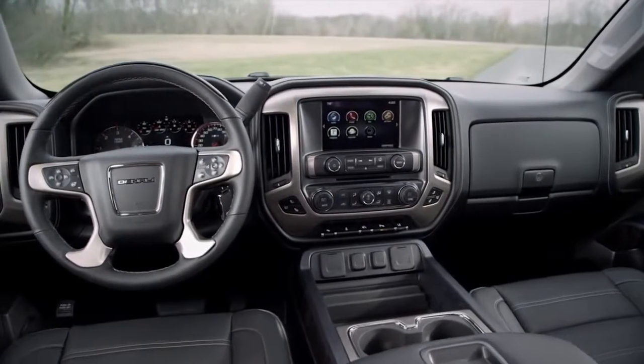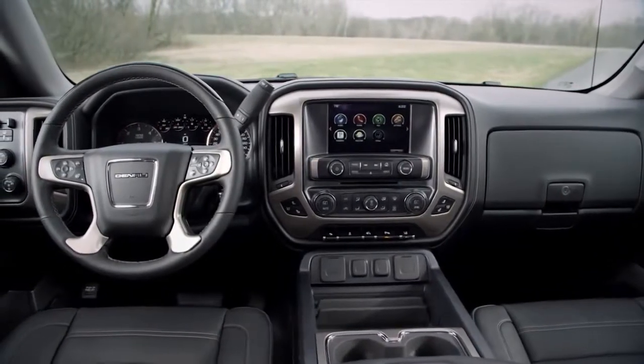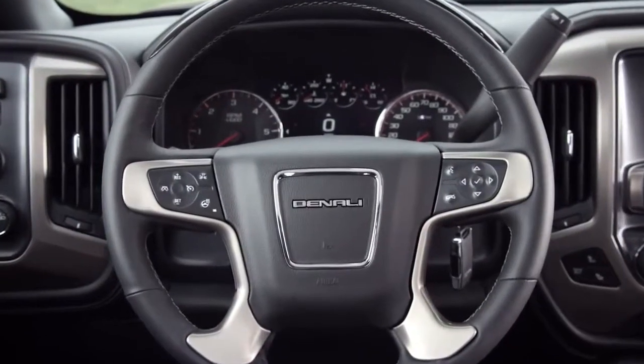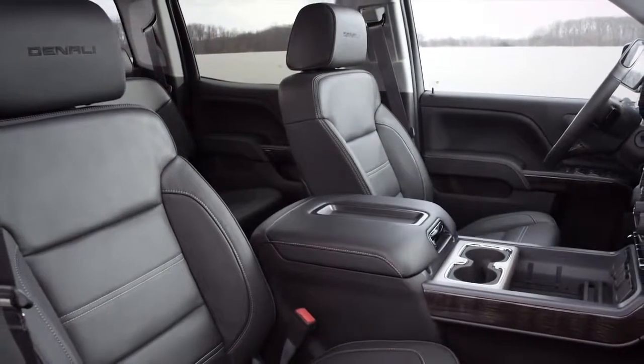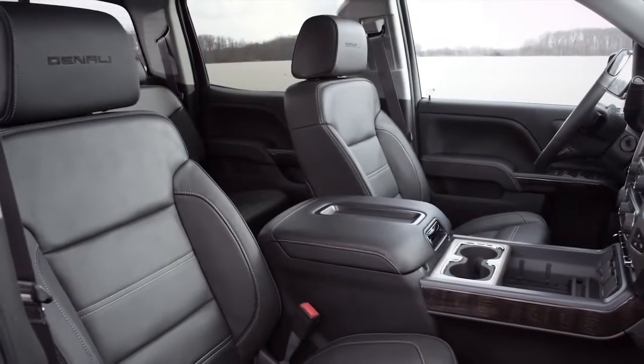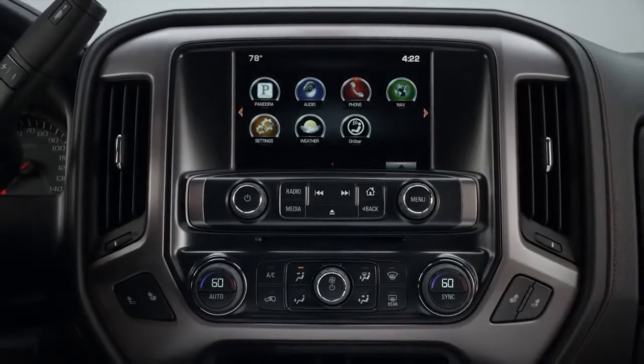Inside, Denali rewards driver and passenger with comfort and technology. Its interior refinement starts with the heated, leather-wrapped telescoping steering wheel. Standard heated and cooled leather-appointed bucket seats give you a premium cabin experience. Enjoy the craftsmanship of unique French stitching, soft-touch instrument panel, and real aluminum trim.